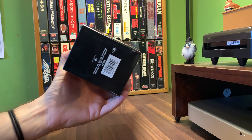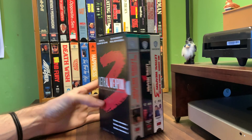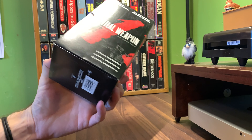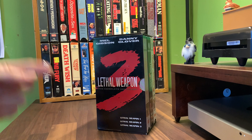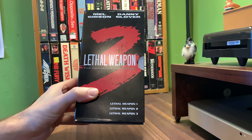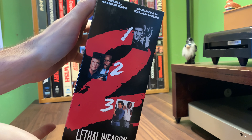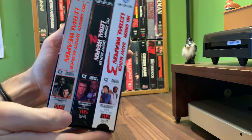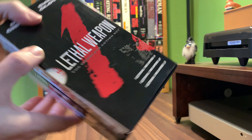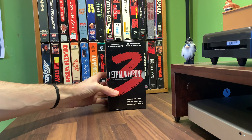I thought this was cool. I'm not the biggest fan of this series but I need to re-watch them. I really like Lethal Weapon 5 and 6 — if you get that reference, comment below. Lethal Weapon: The Complete Action Set, 1, 2, and 3 from 1993. Not bad for two bucks. Like, comment, share, subscribe — see you next time.